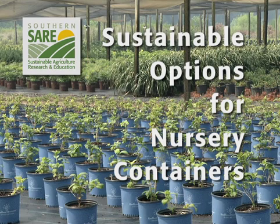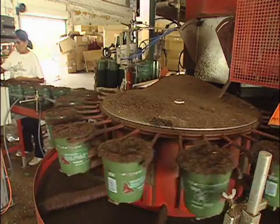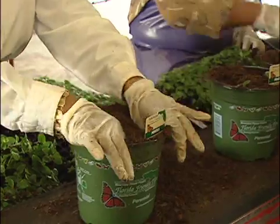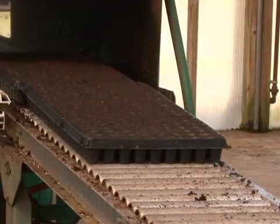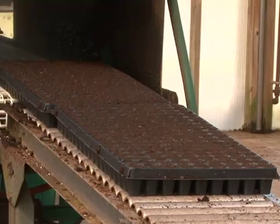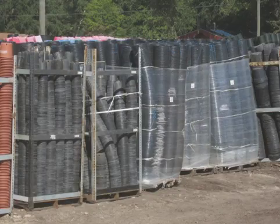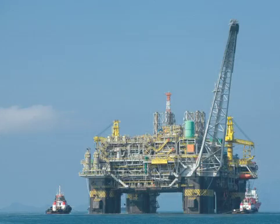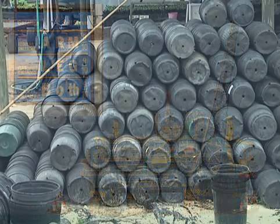Plastic nursery containers have become a standard in the industry because they are lightweight, durable, work well with automation, and can be reused or recycled. Traditionally, virgin petroleum-based resins are used to manufacture the various types of plastic containers. However, petroleum-based plastics are subject to the whim of rapidly changing availability and price of petroleum, leading to considerable variation in plastic container costs.